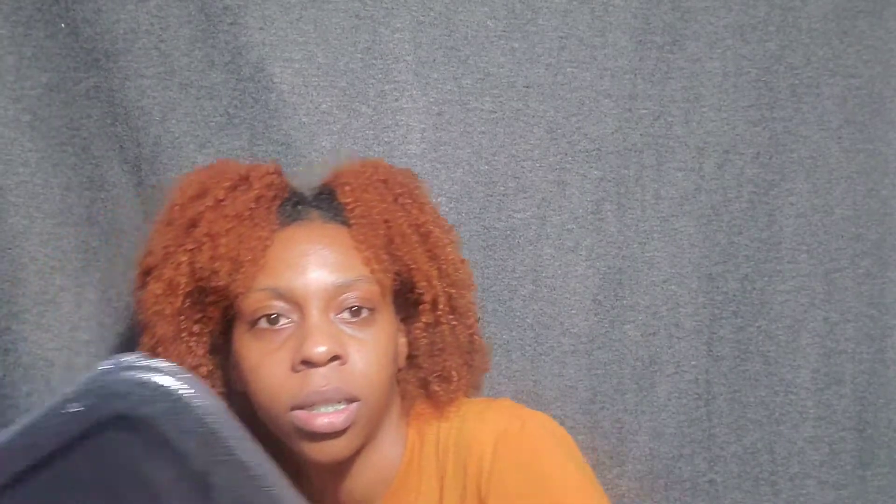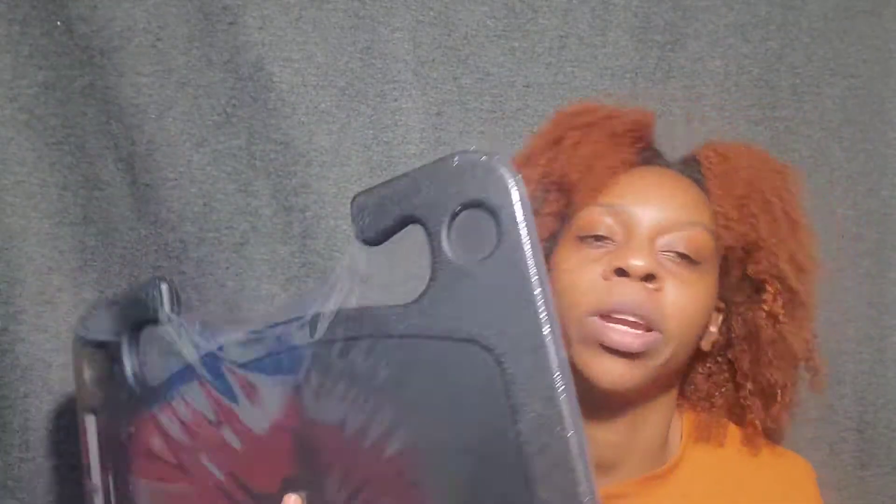The last thing I got was this tray — so whenever I'm eating in the car I can just put it on my steering wheel and eat on there, so my car won't get too messy. And then the last thing was a trash can that I'm going to put right here — hopefully it still comes. If not, I'll just get a different one and show y'all in a different video.